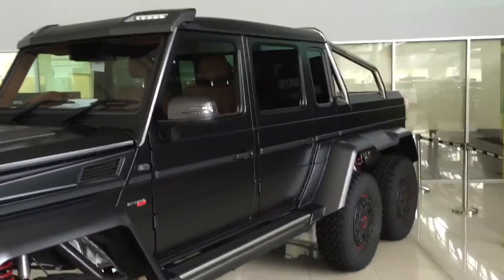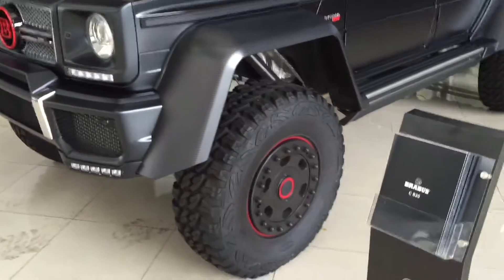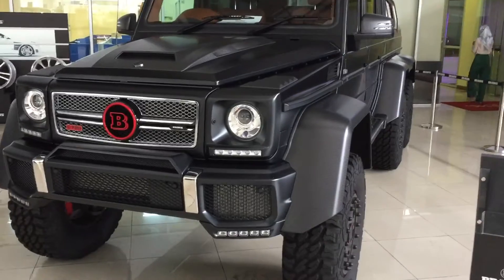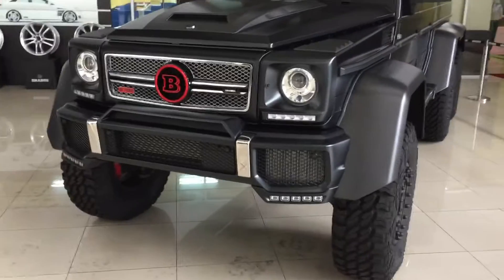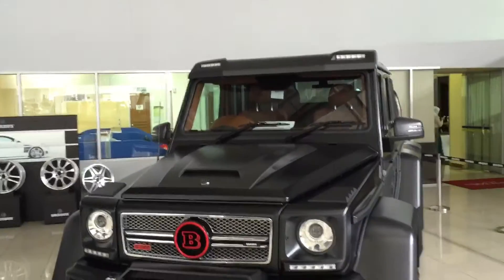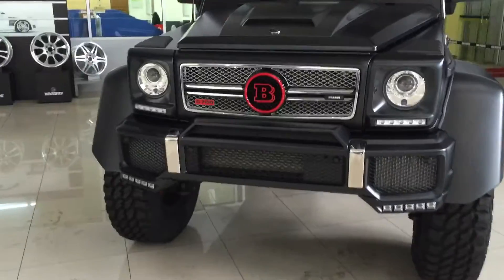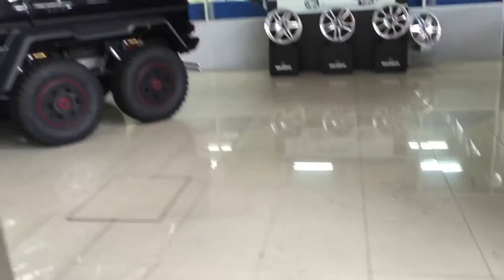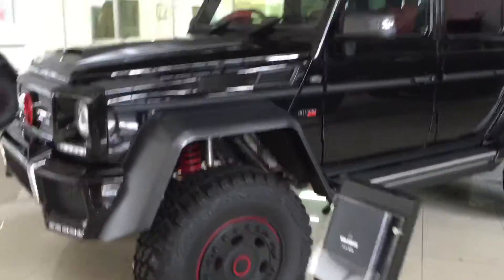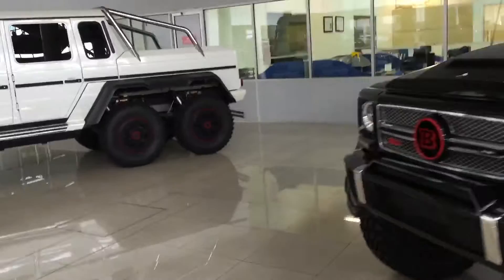Okay, this is the Brabus 6x6. Now Mercedes only makes the 6x6 in left-hand drive configuration, and there are only 15 right-hand drive configurations in the world. Look at it — this is right-hand drive. There are only 15 in the world and all 15 are in Malaysia. All 15 units of the right-hand drive Mercedes 6x6 are in Malaysia.